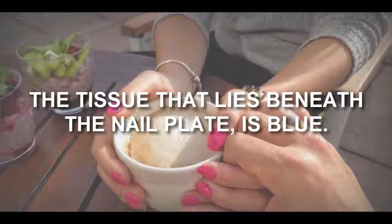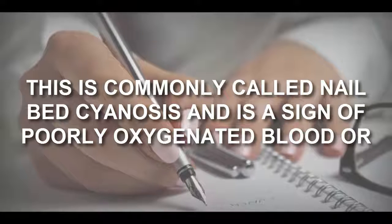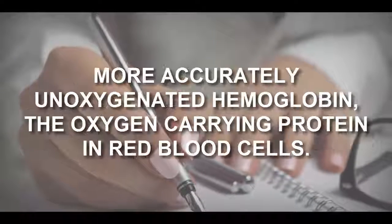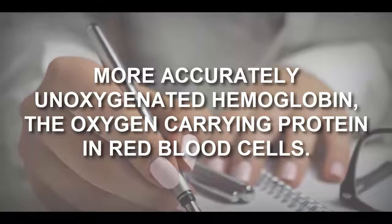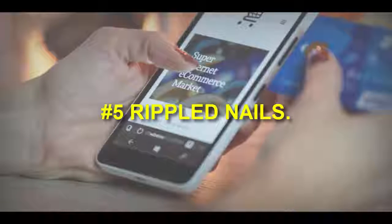Number four: bluish nails. In this condition, the nails appear normal in color, but the nail bed — the tissue beneath the nail plate — is blue. This is commonly called nail bed cyanosis, and is a sign of poorly oxygenated blood, or more accurately, unoxygenated hemoglobin, the oxygen-carrying protein in red blood cells.